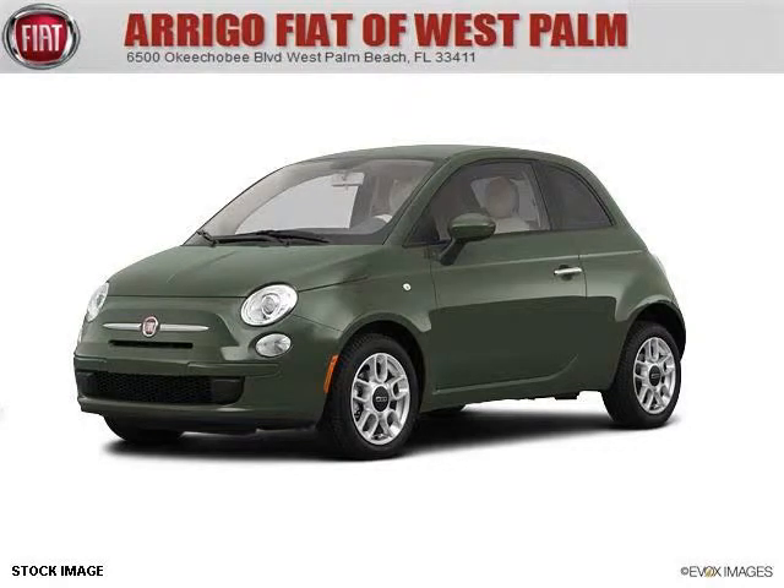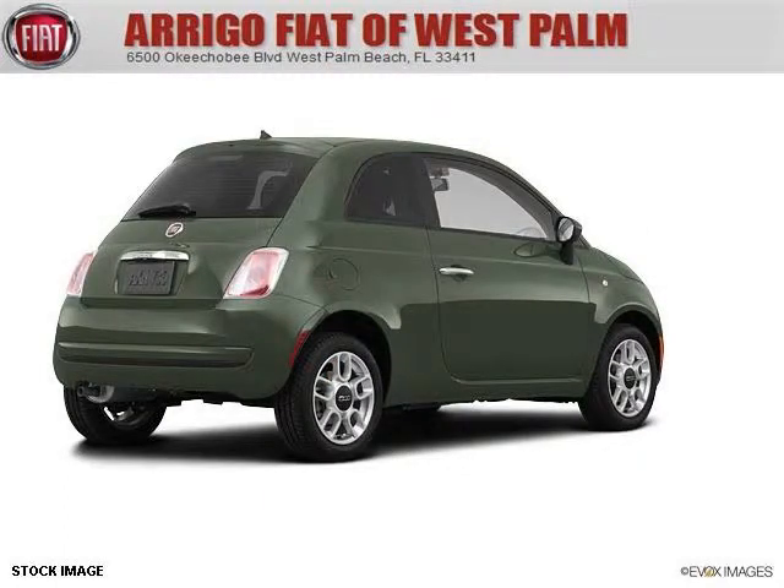Do you want to stretch your purchasing power? Well, take a look at this outstanding 2012 Fiat 500. This 500 would look so much better with you behind the wheel instead of sitting on our lot.